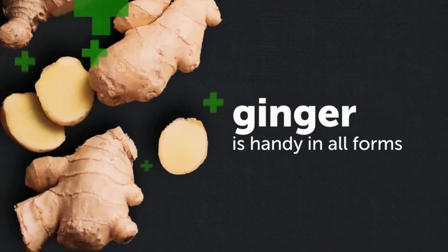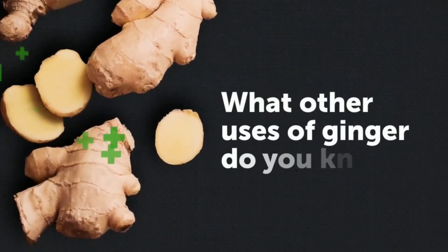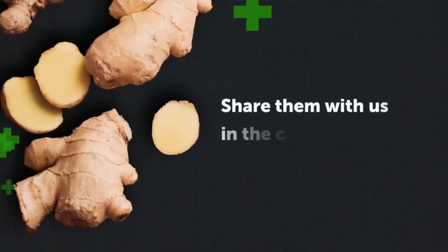So you see, ginger is handy in all forms — grated, fresh, or as an essential oil. What other uses of ginger do you know? Share them with us in the comment section.